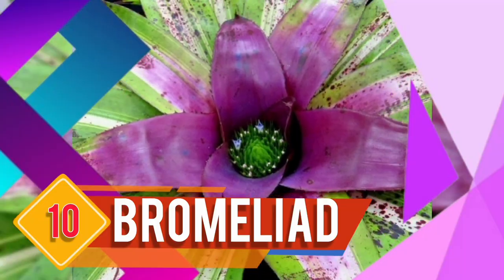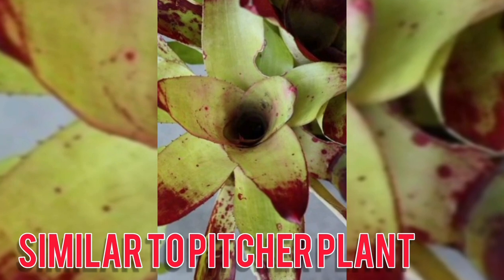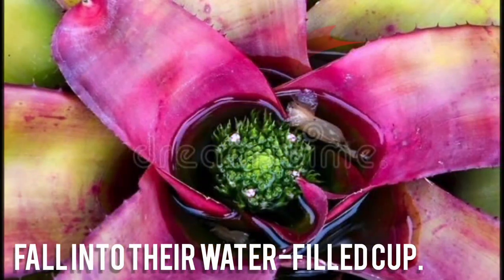Number 10: Bromeliad Brocchinia. Brocchinia reducta, or bromeliad species, have pitfall traps similar to pitcher plants, capturing insects that fall into their water-filled cup.